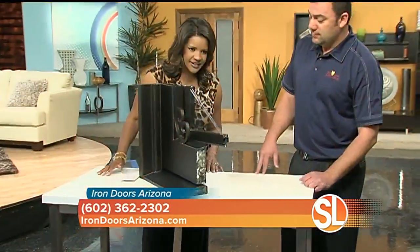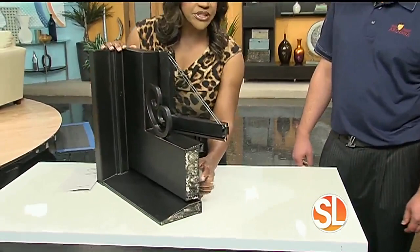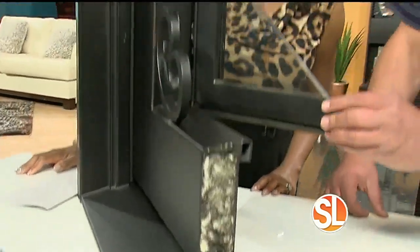Basically, our doors are made with 12-gauge steel — very heavy-duty steel — and all of our doors are insulated, as you can see. We live in Arizona, so this is just a small sampling of what the door looks like. It's a foam that is insulated all the way around, and the glass is dual-pane low-e glass.